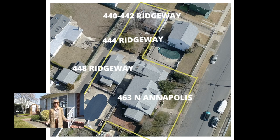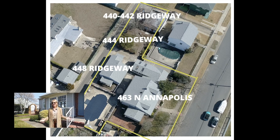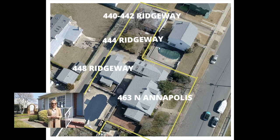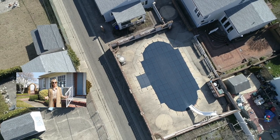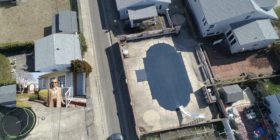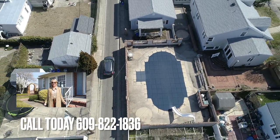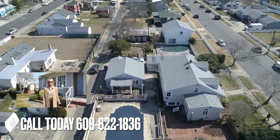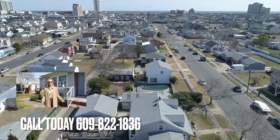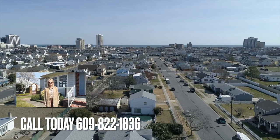Those three parcels could actually be combined into one single family home. So we're here today at a unique, incredible property, so loved by the former family. Please come over and give us a call at Barley and Ferry — you can reach us at any time at 609-822-1836, and one of our super professionals will be thrilled to give you a tour.